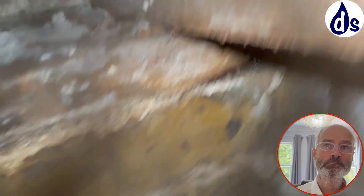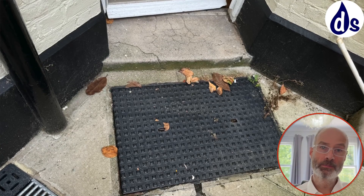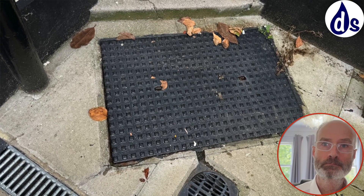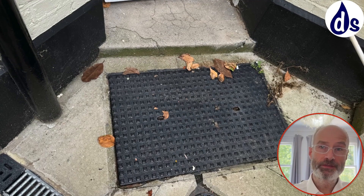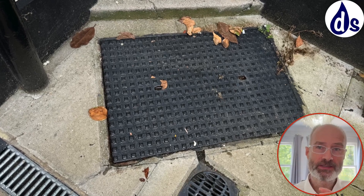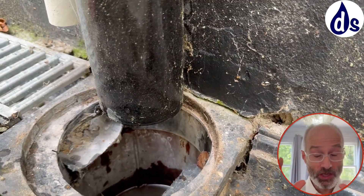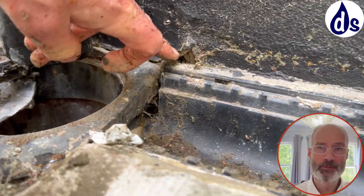That doesn't look too good there in the corner — this is outside, immediately outside. The important thing is to keep the drains unblocked and to really check them. One of my concerns is that these are old Victorian drains, probably 150 years old, and they're likely to be cracked inside — that's a good chance of that being a source of the dampness. It should be checked out with CCTV.